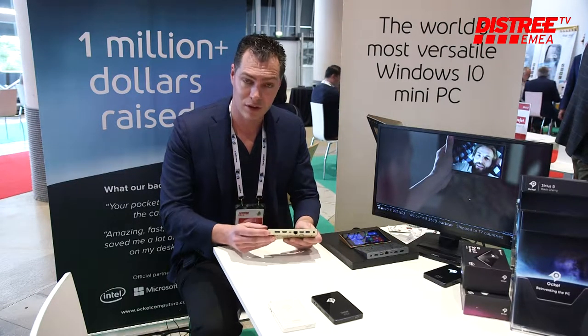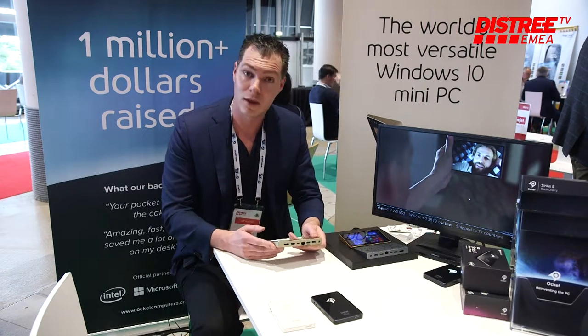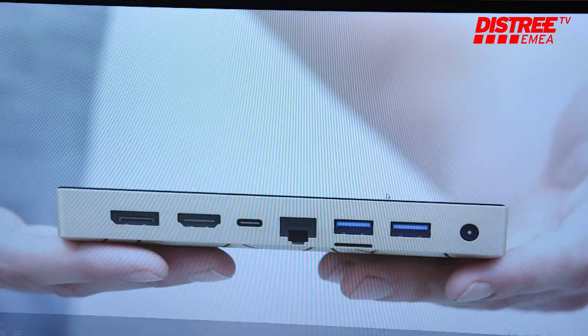It has a lot of connectivity ports and the concept is that you can actually carry a full-size PC as a mobile device. So it's a combination of two worlds — a mobile world and a desktop world — disguised in the form factor of a simple mobile device.